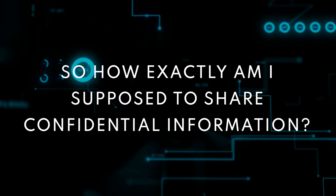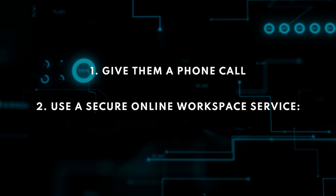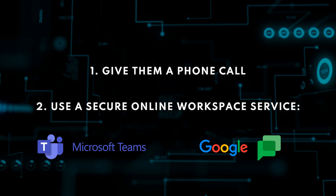So how exactly are you supposed to share confidential information? At the very least, don't share information via email, because email is not 100% secure by default. We recommend meetings in person, in a private space, wherever possible. However, if there's no other way and you need to send information through online channels, you have a couple of options: give them a phone call, or use a secure online workspace service like Microsoft Teams, Google Chat, or other similar software. Be aware that email is by default not secure, and while there are ways to encrypt email thanks to methods like PGP, it takes up a lot of time, resources, training, and communicating with relevant parties to get them on board. In the end, it isn't worth the effort.